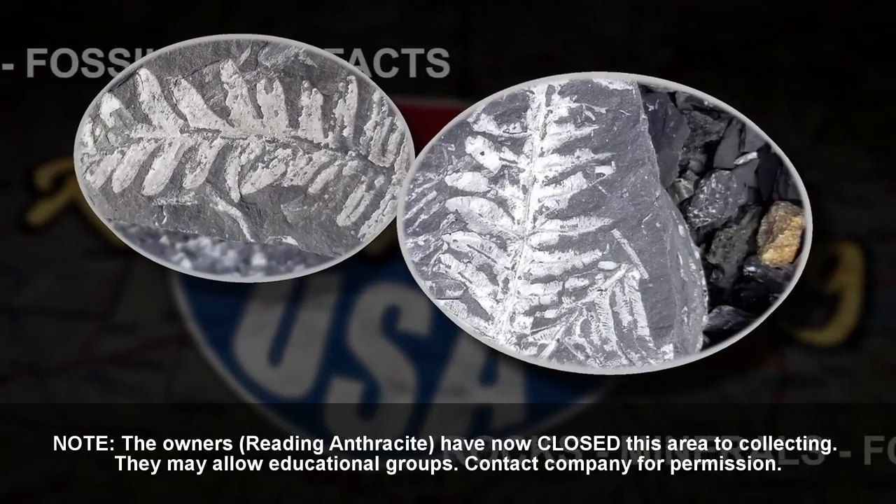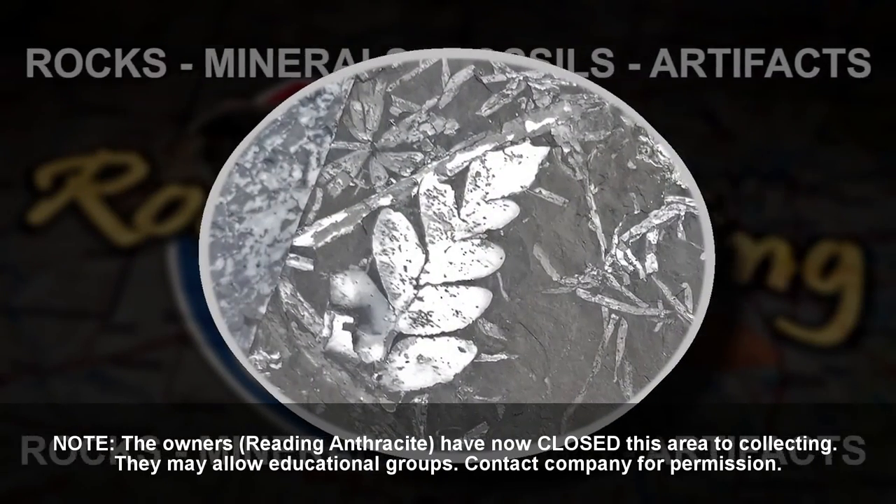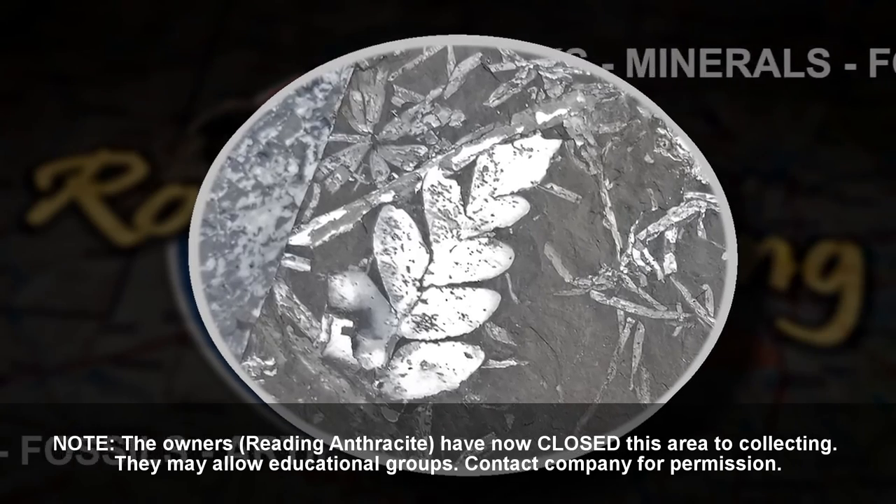It's ferns, ferns, and more ferns on this Fossil Fern episode of Rockhounding USA.